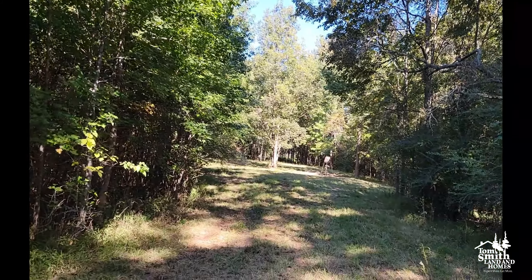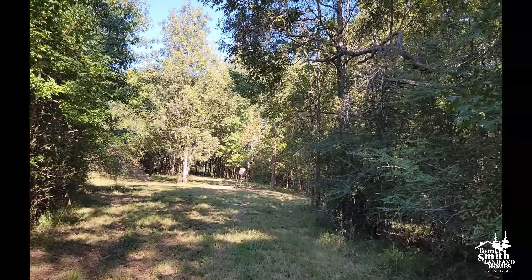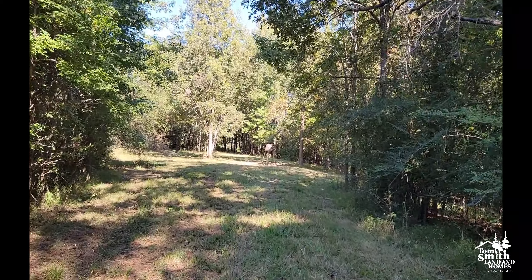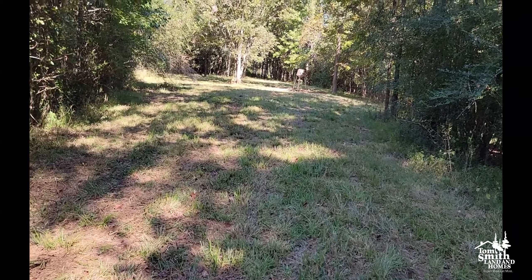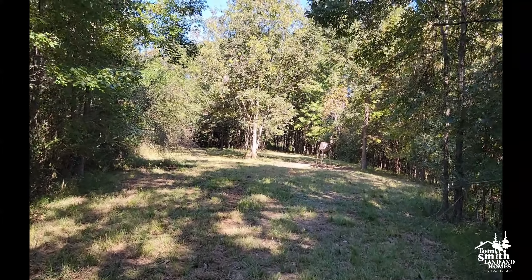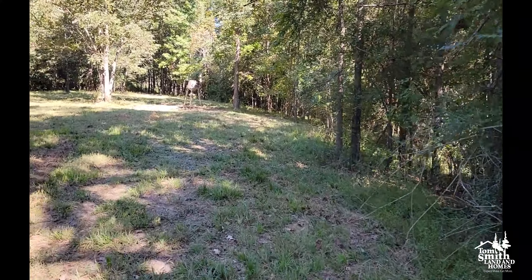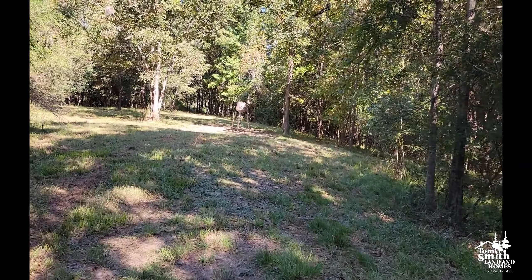Here's another food plot. You can see the platform behind me where you put your pop-up blind. Let's look around here — oh, look how long and pretty that is. You could absolutely rifle hunt or bow hunt here. There's another feeder all the way down there, probably about 75 yards from the stand. Beautiful food plot with oak trees. It's sort of thick, but man, this is a great property, y'all.